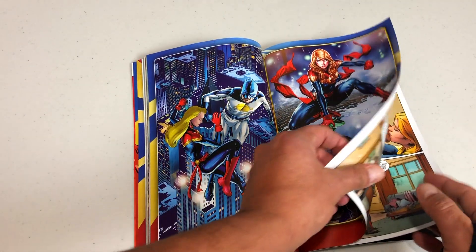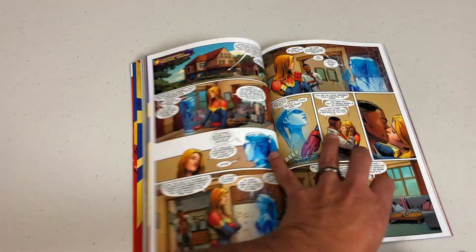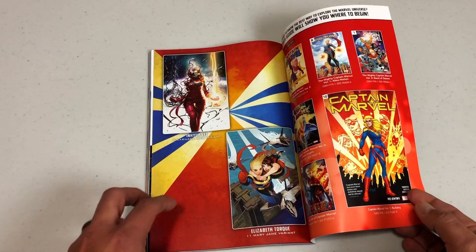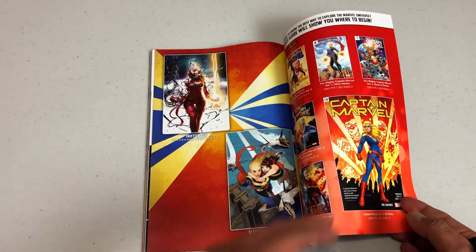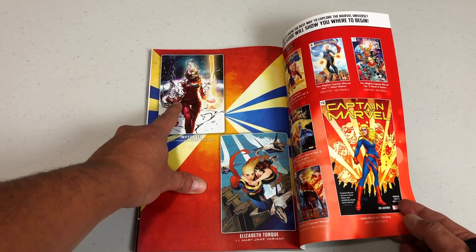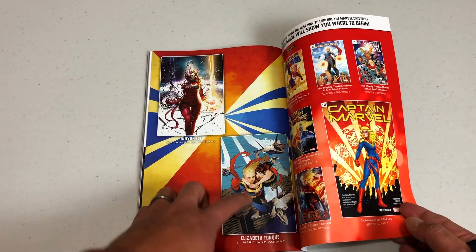Not all the variants are in the back — sometimes the variants are also in between story comics. Let's look at the back for variants. Most of the variants are kept right after each issue. Here are the two other variants — I wish that was a full page because it looks absolutely gorgeous. This one's drawn by Inhyuk Lee and Elizabeth Torque.